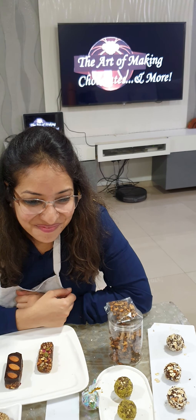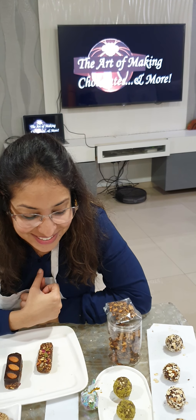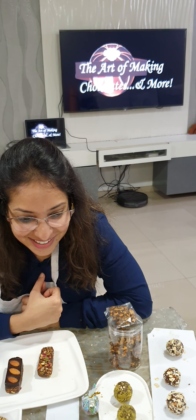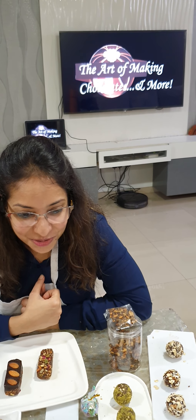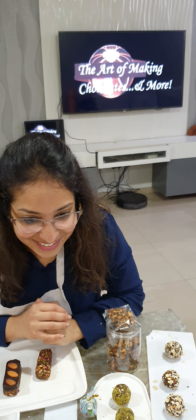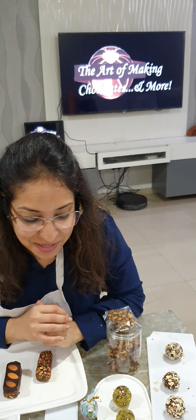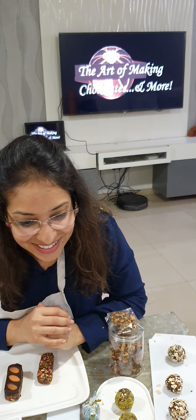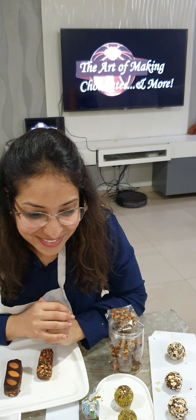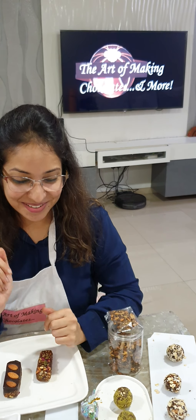Thank you — of course you can ask me whenever you have any doubts when you are making it. Yes, I'm going to call you back on all my ingredients. Same with me — I'm going to definitely call you, I'm going to have lots of questions and variations. Any time, any time! Thank you, most welcome. Take care, bye bye!